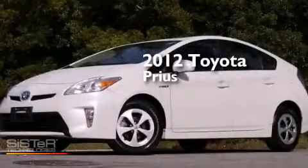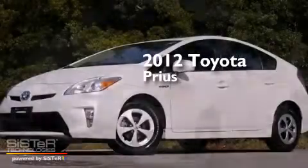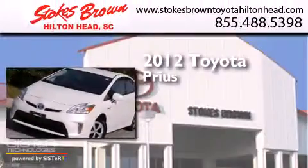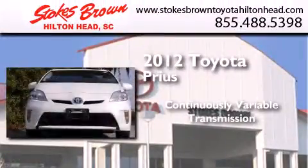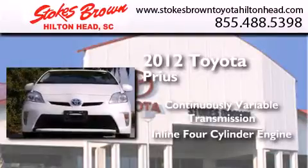This is a certified pre-owned 2012 Toyota Prius. This four-door sedan has a continuously variable transmission and an inline four-cylinder engine.